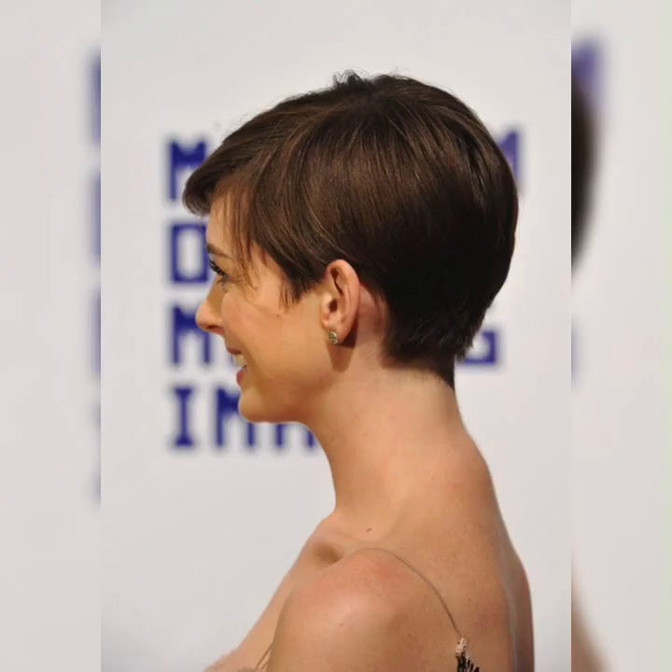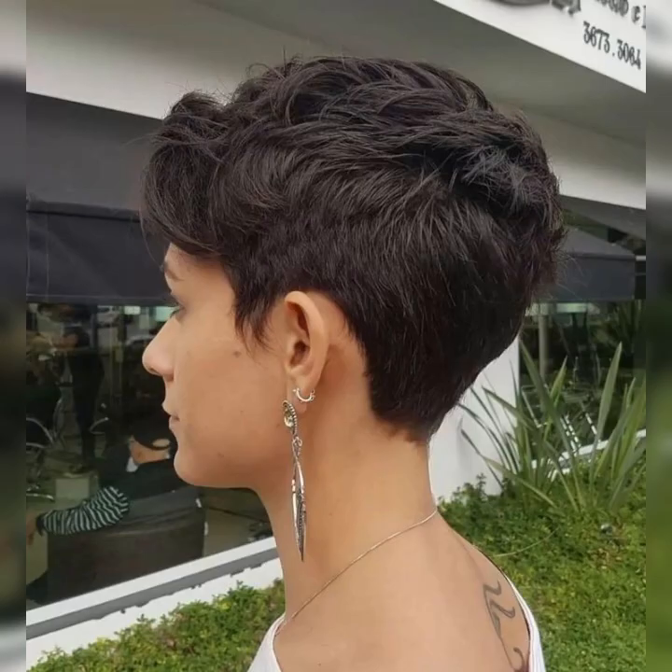Sleek and polished — use a flat iron to straighten your hair for a sleek and polished appearance. Apply a heat protecting spray before styling to protect your hair from heat damage. Side-swept bangs — if your wavy pixie has longer bangs, you can sweep them to the side for a flirty and feminine touch. Use a styling product or bobby pins to keep them in place.